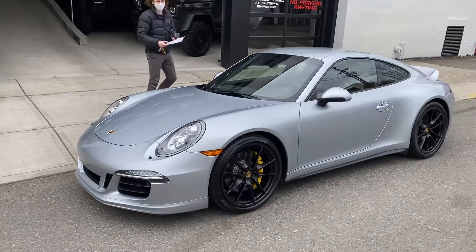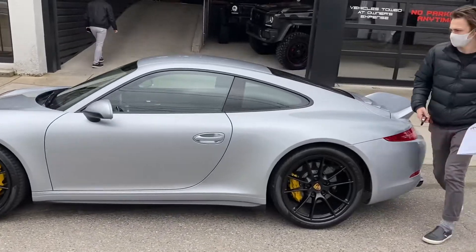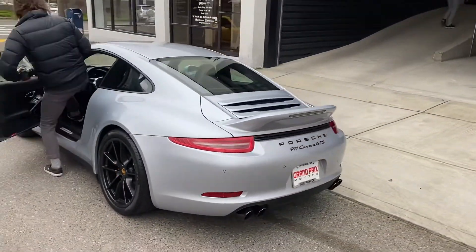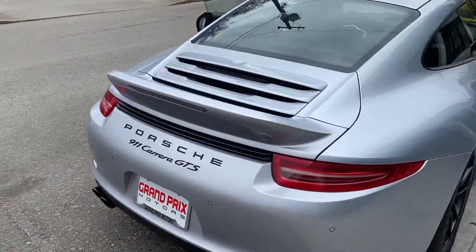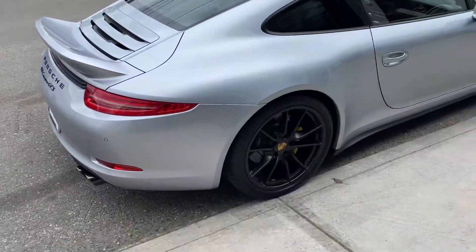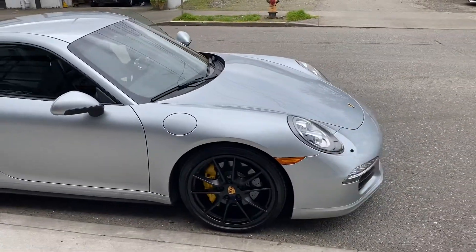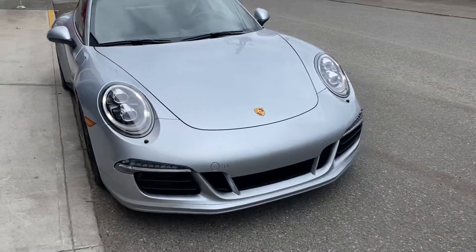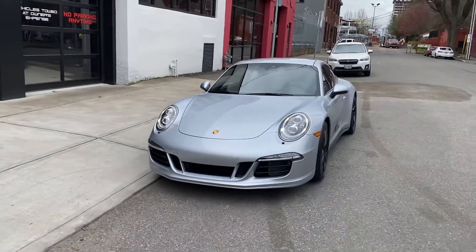Here's a quick walk-around video of the vehicle — it just arrived a couple minutes ago. Super clean, very nice car, well optioned. It does have a duck tail. No scratches or dings on that front lip.